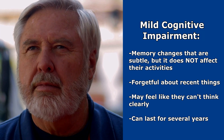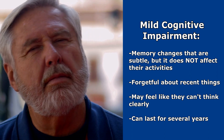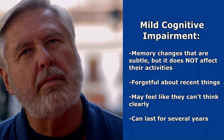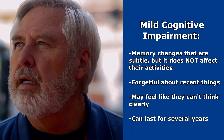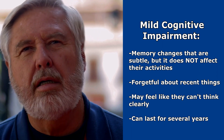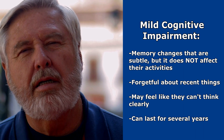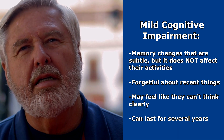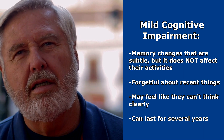Next is mild cognitive impairment, and this is where the patient starts to have memory changes that are subtle but it doesn't affect their activities. They may start forgetting recent commitments, new people they've met, or conversations they've had recently, and they start to get confused on places and time. They may report something just doesn't feel right in their brain, like they can't think clearly, and this stage can last for several years.